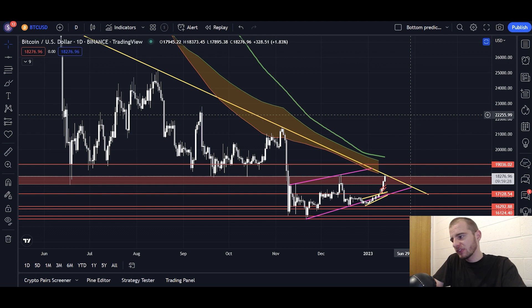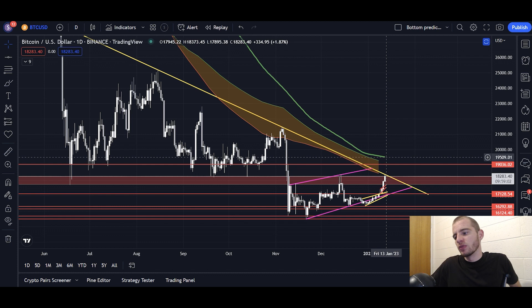Bitcoin is testing very strong resistance and it's not looking particularly strong going into that resistance. However, I do think it will break to the upside eventually. Given the multiple moves that have gone against the TA in the last few days, who knows — maybe it will even happen today. Even if we break to the upside today, it's very unlikely we get above the 200-day SMA at 19.5K. I'm not confident in buying Bitcoin unless we get a close above that 200-day SMA, and that's almost 10% away.